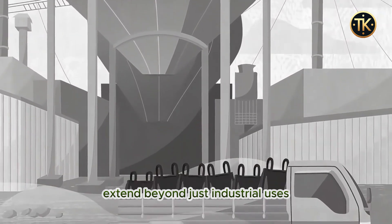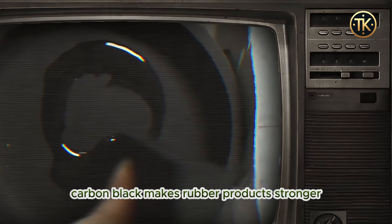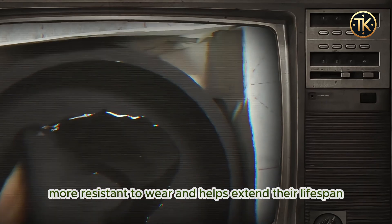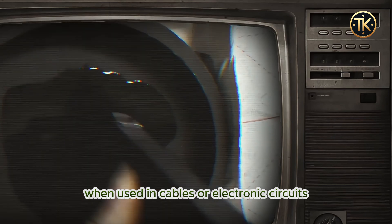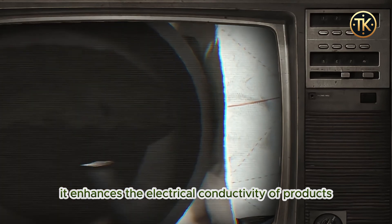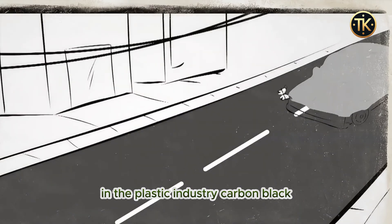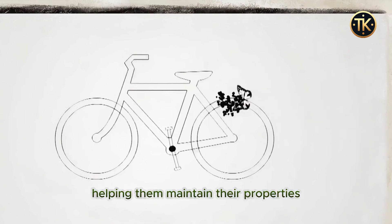In the rubber industry, carbon black makes rubber products stronger, more resistant to wear, and helps extend their lifespan. When used in cables or electronic circuits, it enhances the electrical conductivity of products. In the plastic industry, carbon black slows down the aging process of plastic materials, helping them maintain their properties for longer periods.